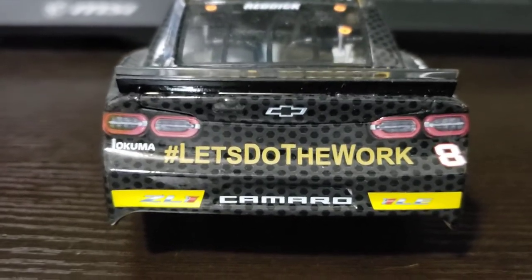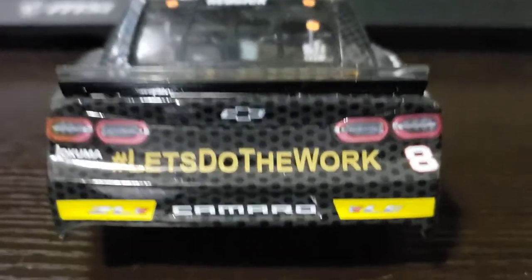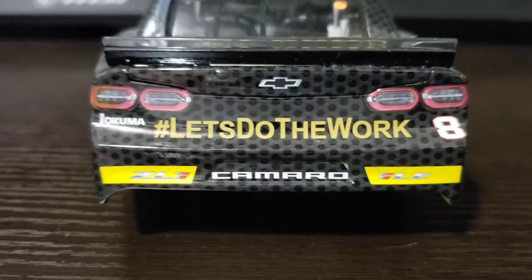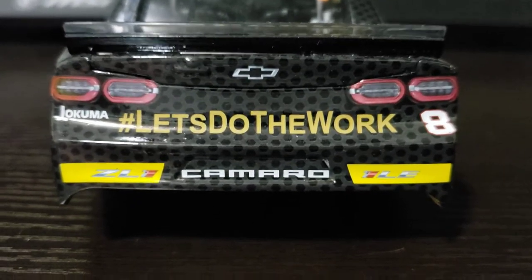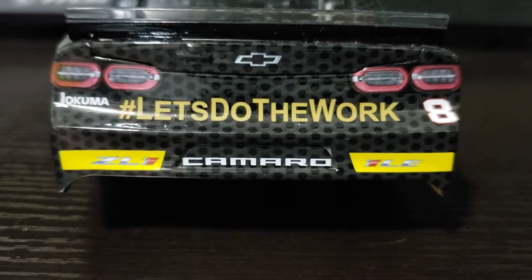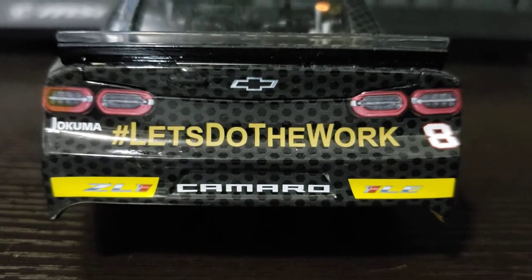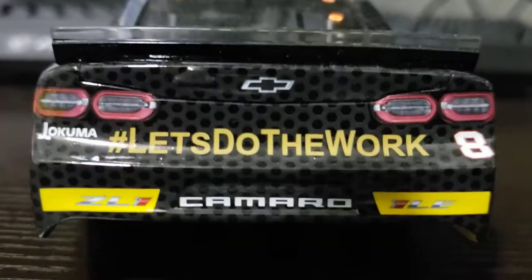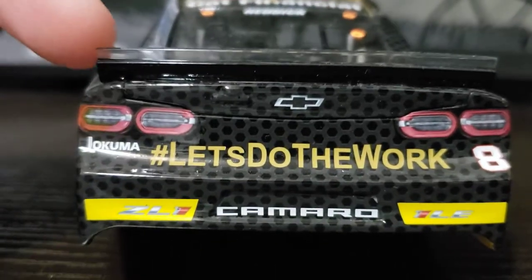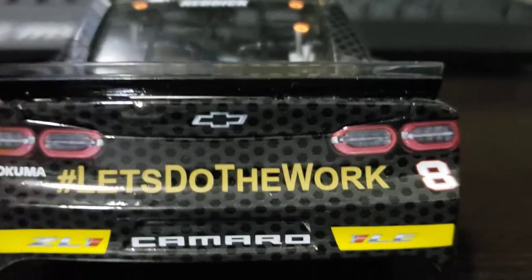If you're noticing, this car doesn't have many sponsors. It's pretty plain, which I think is why I like it. I tend to be drawn more to some of the plain cars — some cars just have too much going on and it takes away from the paint scheme. At the rear of the car, you see Okuma, hashtag Let's Do The Work, and number 8. They included the rookie stripes, which look great. They both have the ZL1 logo on them for the Camaro ZL1. There's also a nice spoiler — this is probably my favorite of the Gen 6. It looks very nice in diecast form with that clear piece on it.